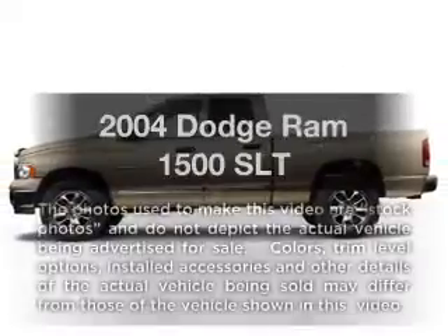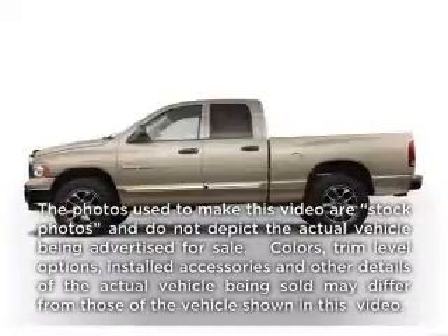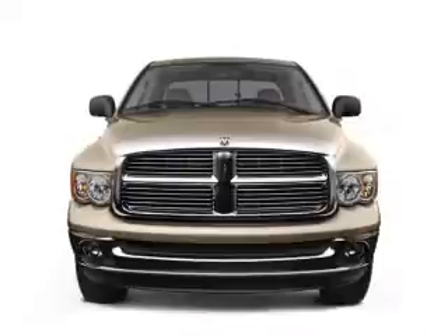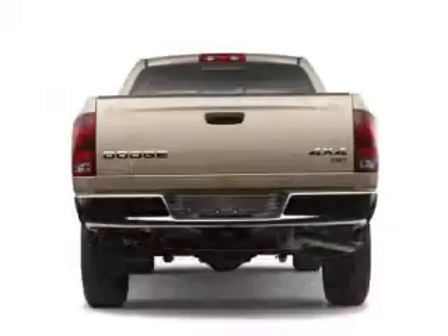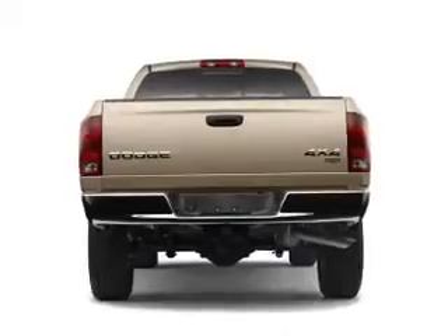If you're looking for an automobile with great attributes, look no further. With a powerful 8-cylinder engine connected to a smooth shifting automatic transmission, anti-lock brakes help you bring your vehicle to a safe stop.